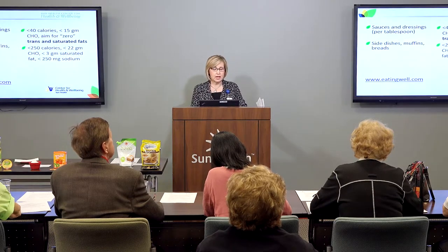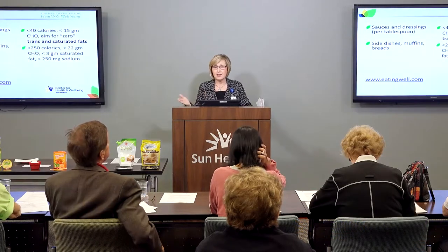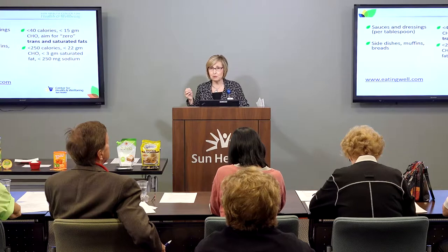If we are looking at sauces and dressings per tablespoon, aim for less than 40 calories, less than 15 grams of total carbohydrate, and let's aim for zero trans fats. Trans fats are the really bad, artery-clogging fat — the FDA hopes to eliminate them by 2018. It's not uncommon to go to the grocery store and get your favorite salad dressing, and it might be low fat or fat-free, but it can have upwards of 300 milligrams of sodium in just two tablespoons.